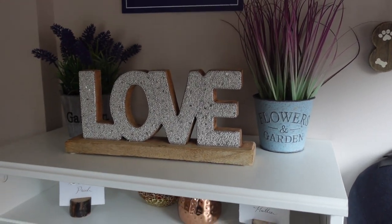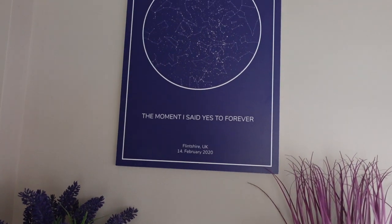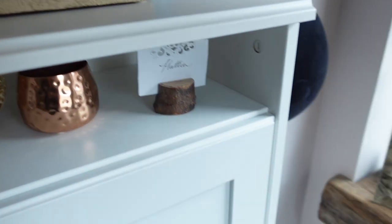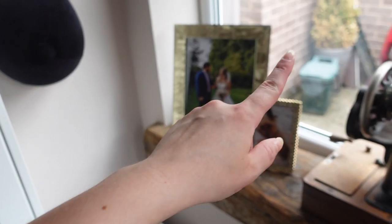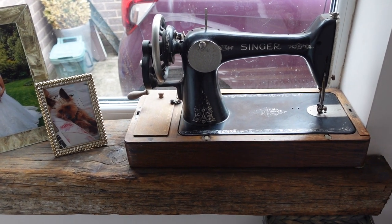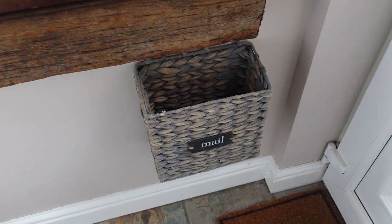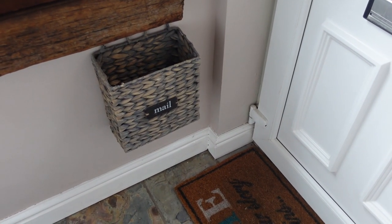We just have some fake flowers and this love sign that I absolutely love — it was from HomeSense. Then just above here I have a star alignment print of the night we got engaged, which was 14th February — Valentine's Day 2020. On to the side here is our windowsill, which came with the house and was something we really enjoyed. On it I just have an old-fashioned Singer sewing machine — I don't actually use it, I just love the way it looks. Then a little picture of Murphy, a picture from our wedding day, and a little mailbox from HomeSense where I pop letters until I'm ready to file them.